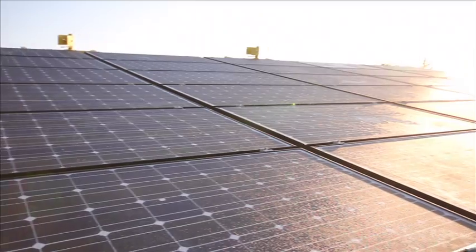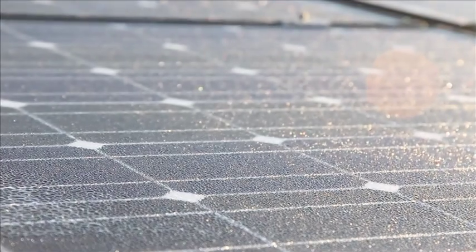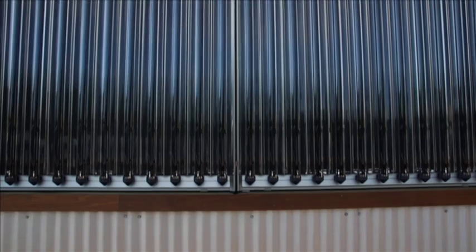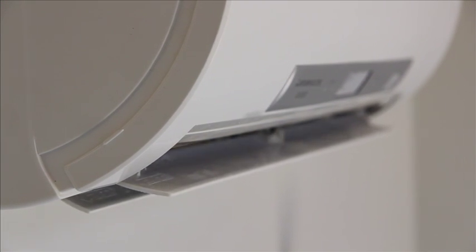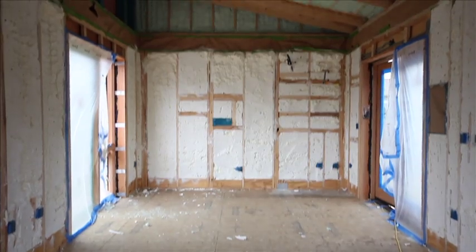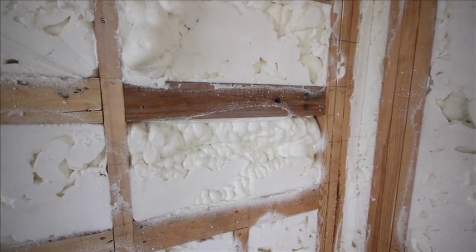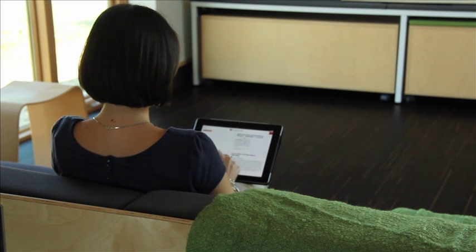The south facing roof features a 9.2 kilowatt photovoltaic array powering the home year round. A solar thermal array provides hot water, space heating and dehumidification. Two mini-split units independently control the temperature of each module. Superior insulation protects against drafts, saving energy and money. An intuitive home automation system allows residents to control lighting and ventilation systems for maximum functionality.